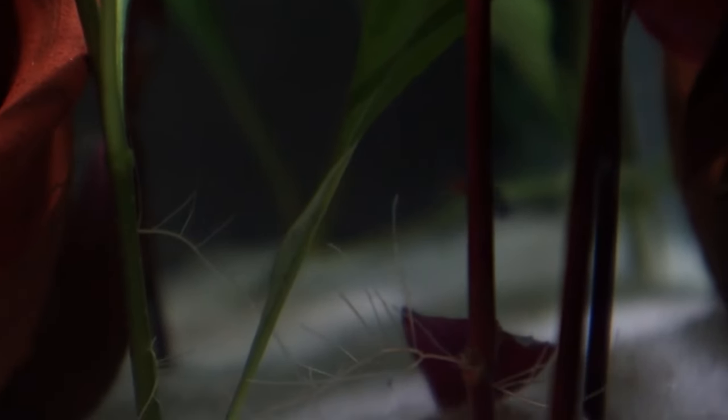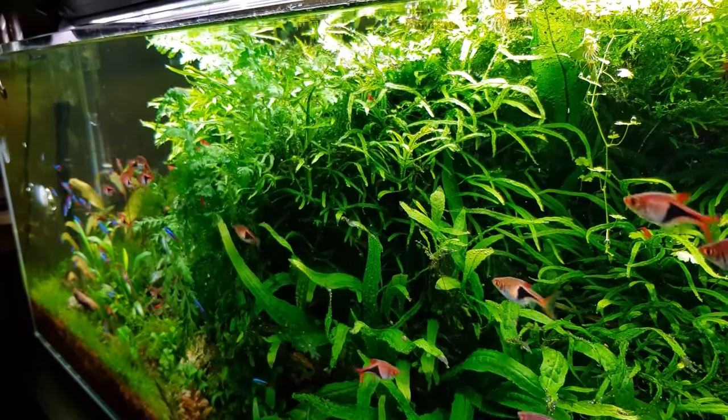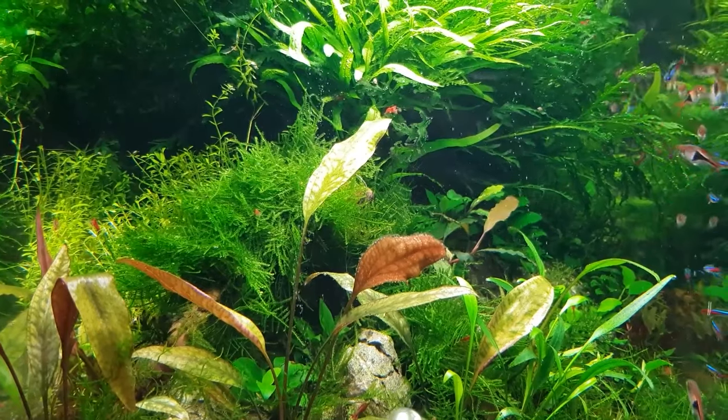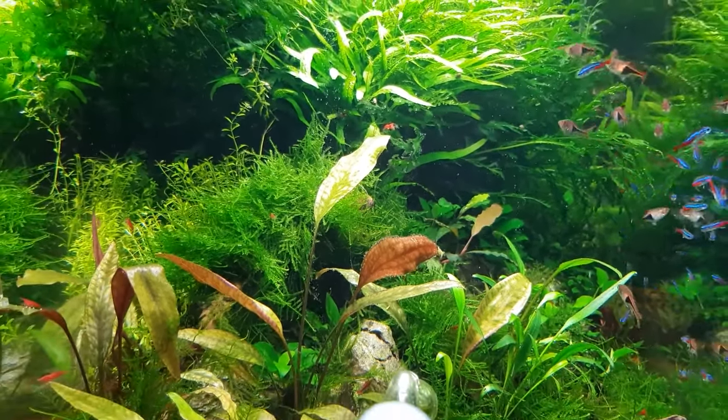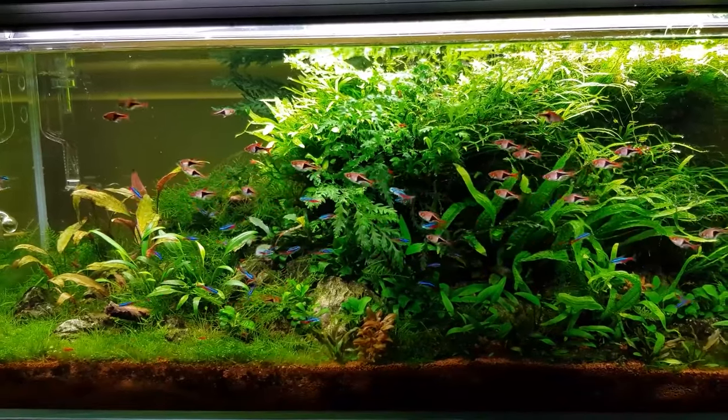Plants aren't just for ambiance — neon tetras like a little privacy when it comes to laying eggs. Those fine-leaved plants or spawning mops are like the cosy beds of the tetra world. Plants like Java moss or cabomba double as both mood setters and functional egg-laying spots. And just like how we might prep for a date with a nice meal, neon tetras need some gourmet feeding before the big day — get them in the mood with live treats like brine shrimp or bloodworms.